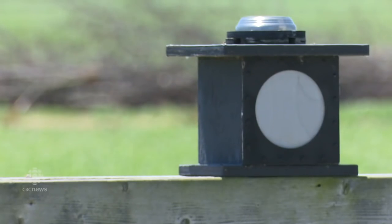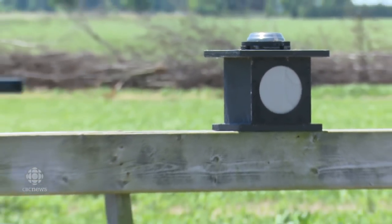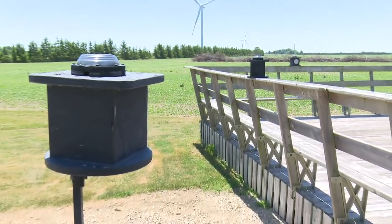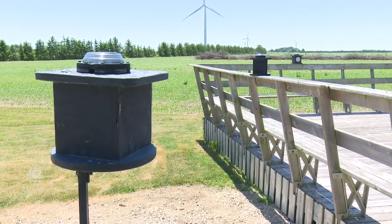This circle here actually illuminates very nicely at night and it represents the Sun at the center of the solar system. Its diameter is accurate with respect to its distance to scale relative to the Earth, the Moon, and the other planets.